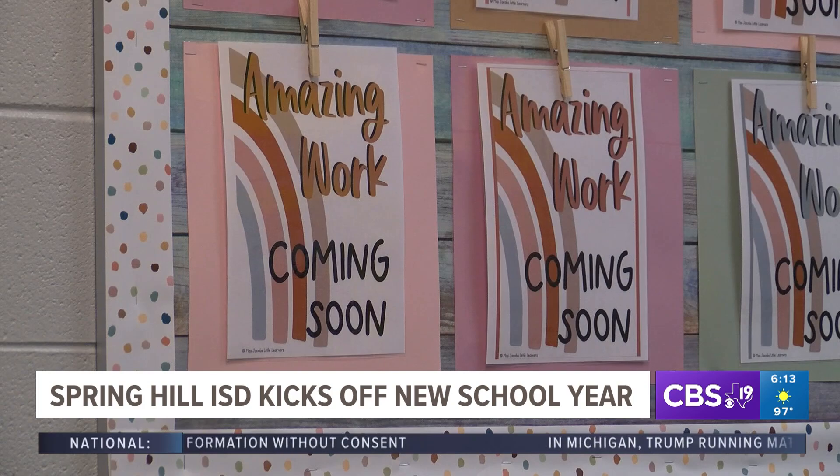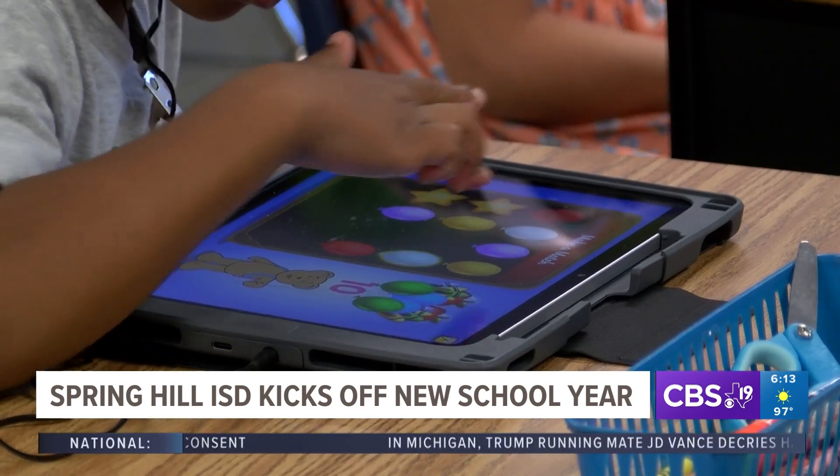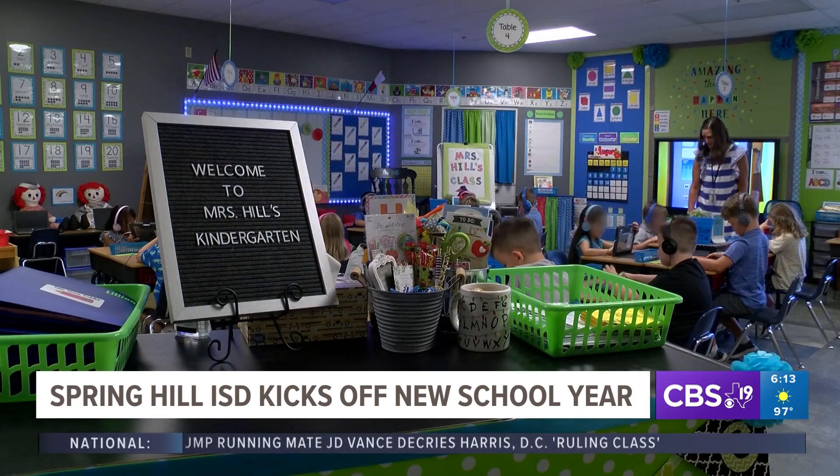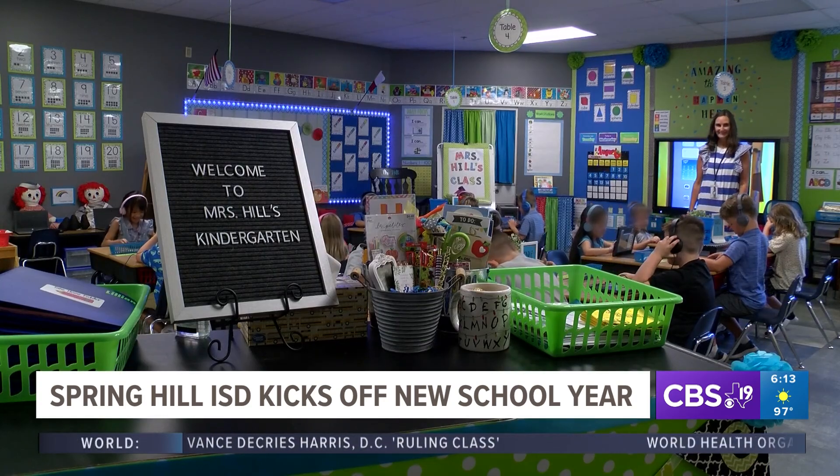Students spent part of their day practicing pick-up and drop-off procedures, which include parents and students using specialized photo IDs before a student is released.